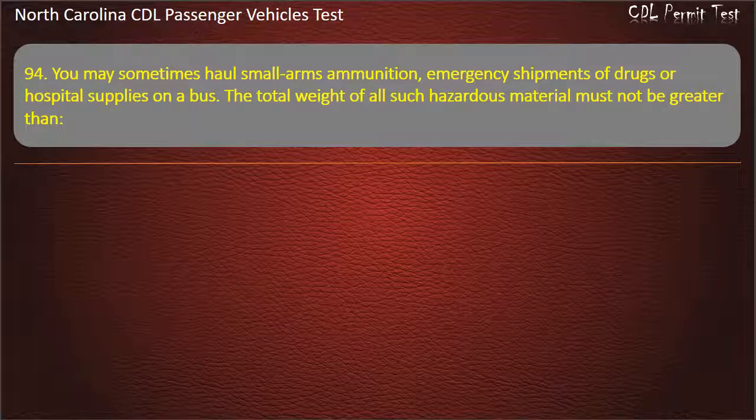Question 94: You may sometimes haul small arms ammunition, emergency shipments of drugs, or hospital supplies on a bus. The total weight of all such hazardous material must not be greater than...